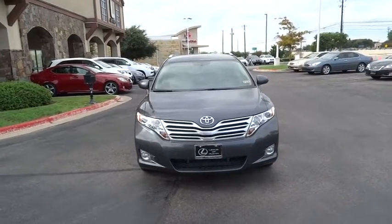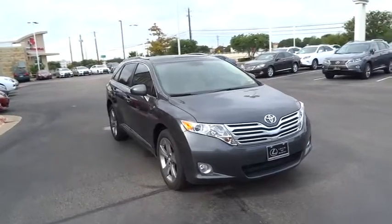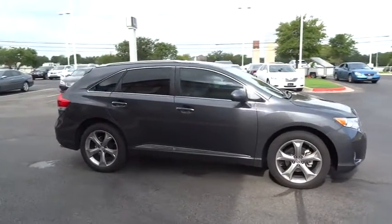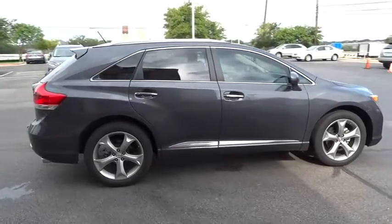2012 Venza. The 2010 Toyota Venza blends the attributes of a crossover SUV with those of a wagon. Venza boasts a spacious interior, a powerful and efficient engine, a pleasant driving demeanor, innovative interior storage, and strong crash test scores.